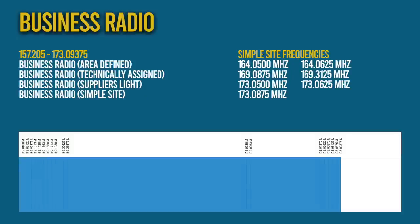And finally under this section is the Simple Site License, formerly known as UK Gen or UK General. This is a block of frequencies allocated to business use and many people think these frequencies are free to use without a license, but this isn't the case.